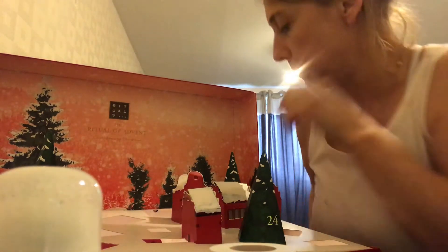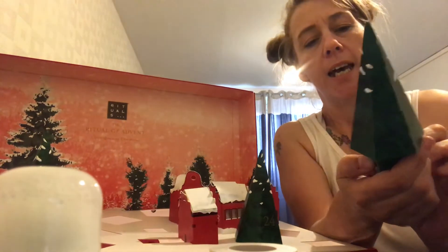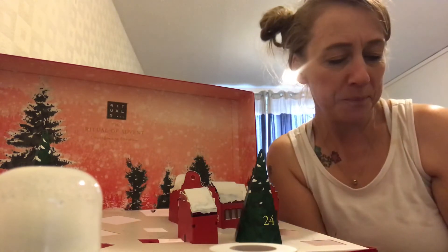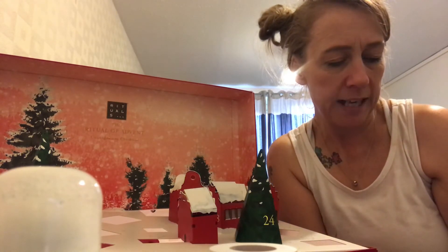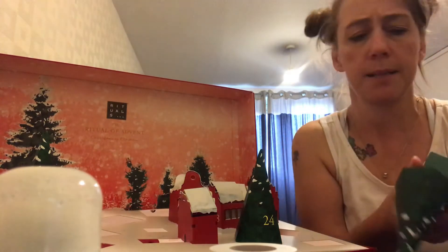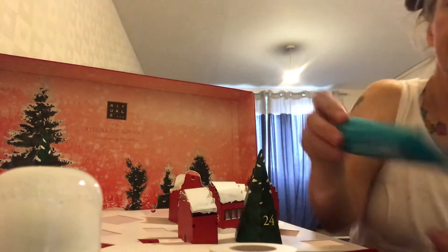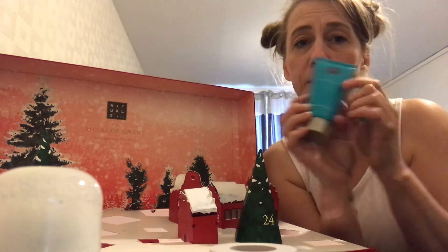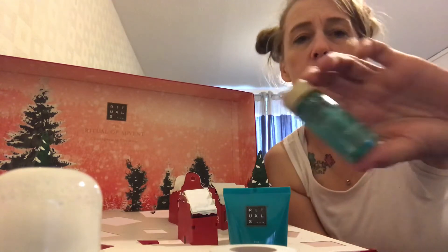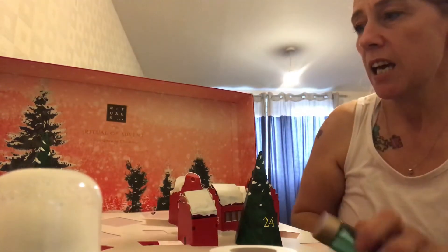Door number fifteen is another tree. It says enjoy the merry and positive vibes of the Rituals of Karma bath and shower gel, no matter where you are. The Rituals of Karma doesn't sound familiar to me at all. We've already had this — the same one with the bright green bottle. It's only a little one but if it smells like the body cream we had earlier, it's a really, really good scent.